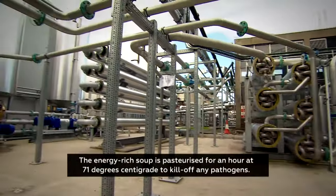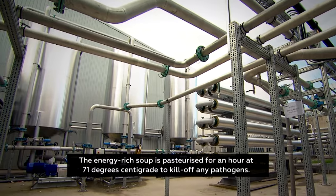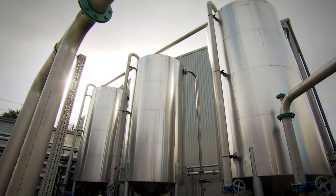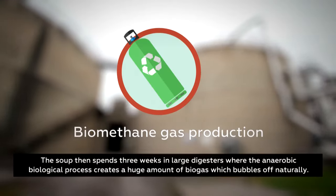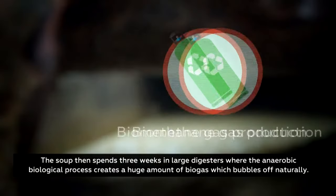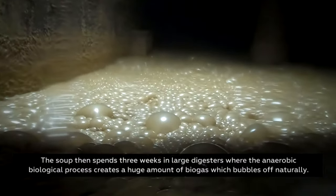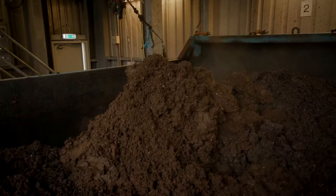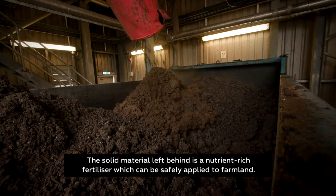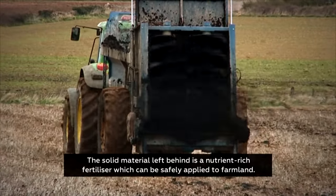The energy-rich soup is pasteurised for an hour at 71 degrees centigrade to kill off any pathogens. The soup then spends three weeks in large digesters, where the anaerobic biological process creates a huge amount of biogas, which bubbles off naturally. This gas is transferred and stored in large spherical containers. The solid material left behind is a nutrient-rich fertiliser, which can be safely applied to farmland.